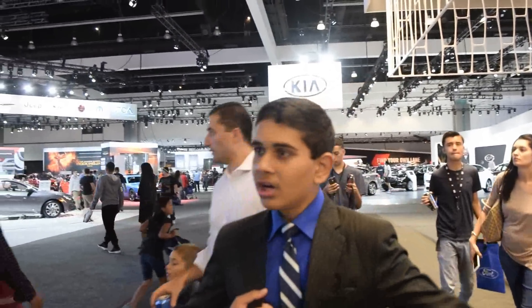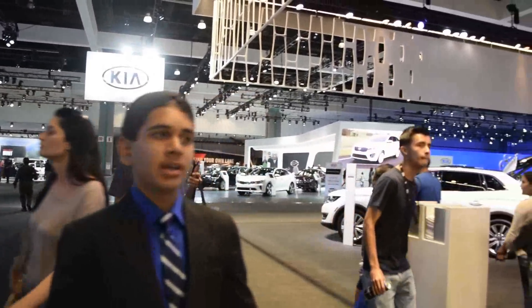Hey, what's up guys? This is Rashawn Rajesh. Just a quick recap of the 2015 LA Auto Show at the LA Convention Center. You can see here a lot of good cars right here. I had a lot of fun here — I got to review some cars, post some videos on YouTube, got to check them out. It's just a lot of fun here.